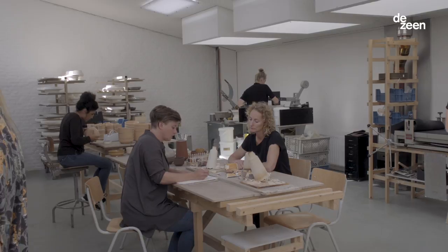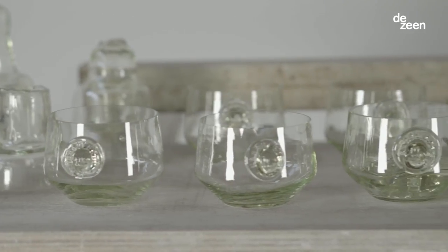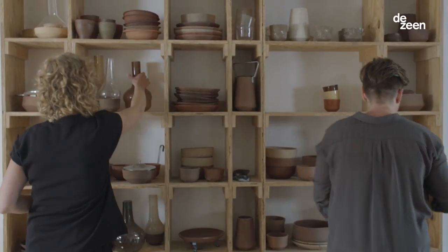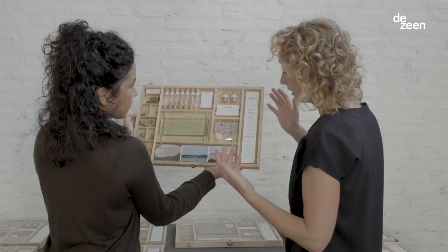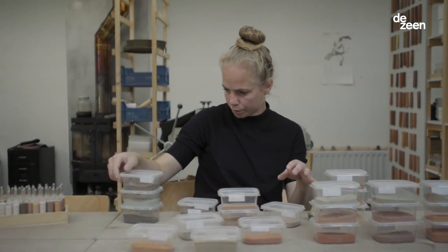Mostly we make ceramics and glassware from local material. From the sand we're making glass, from the clay we're making ceramics. We're interested in natural material because it tells you about history, about geology, chemistry, and how our world is actually built up.